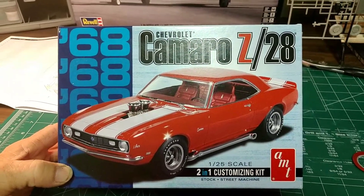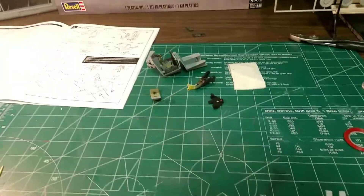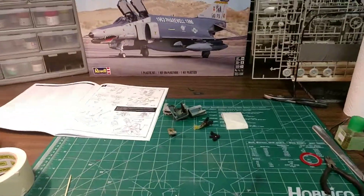Anyways, what have you guys got going on at your workbench today? Anything good? Let's see it!